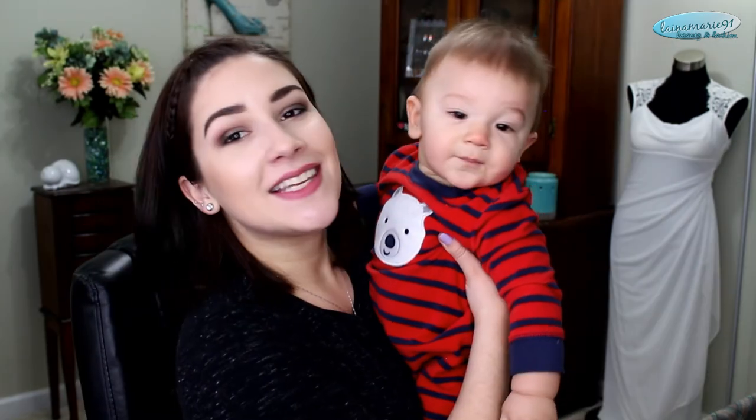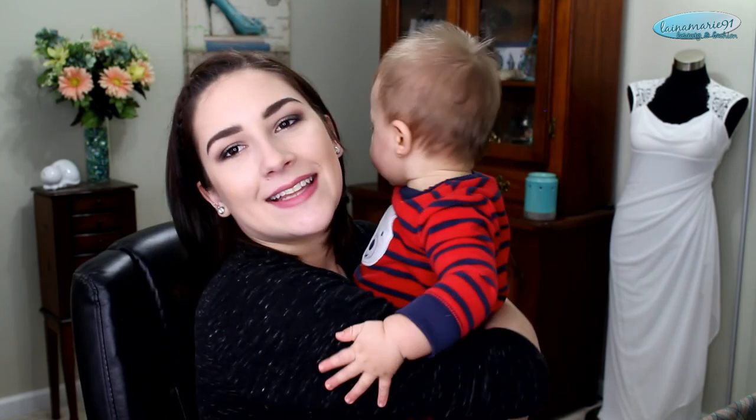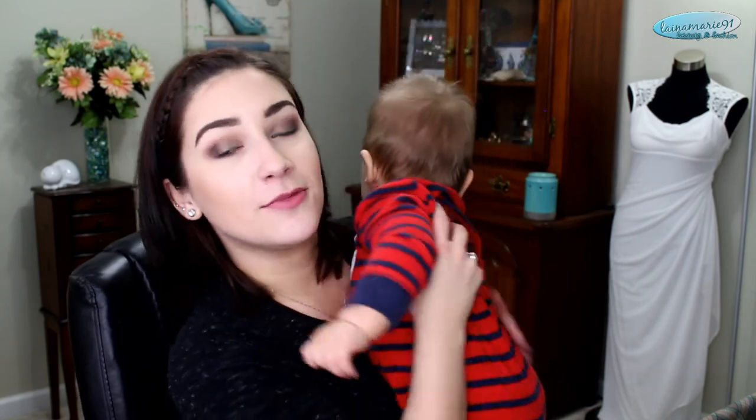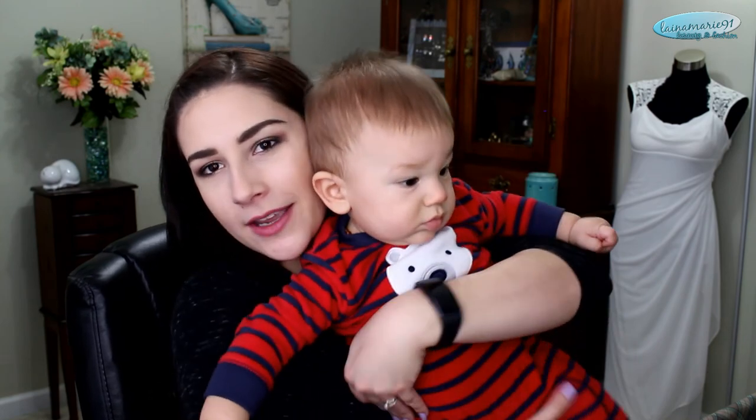Calvin is getting a little antsy over there, so we're gonna get going. I hope you guys enjoyed this video — please give it a thumbs up if you did. Check out my mommy channel if you're interested; it's Lena's Life and I'll leave a link down below. I hope you guys enjoyed and I will see you next time! This is Calvin — he is eight months old today, he's getting antsy, but I thought I'd show you guys this cute little boy.